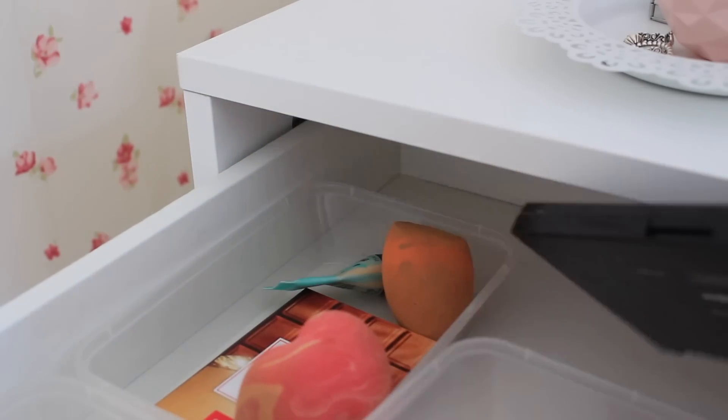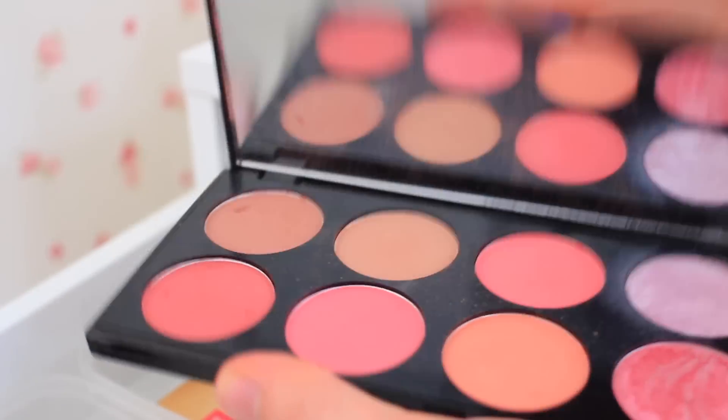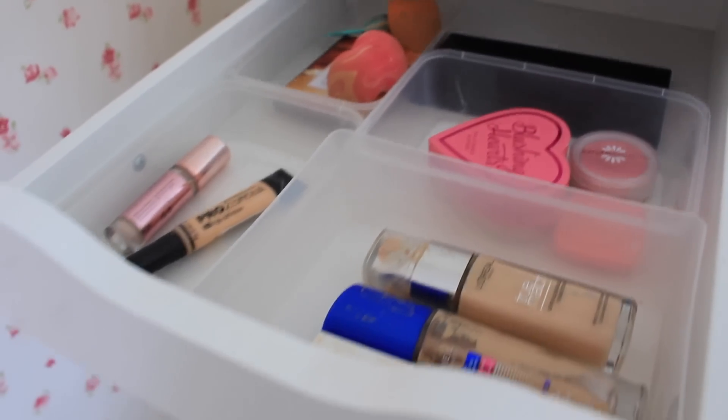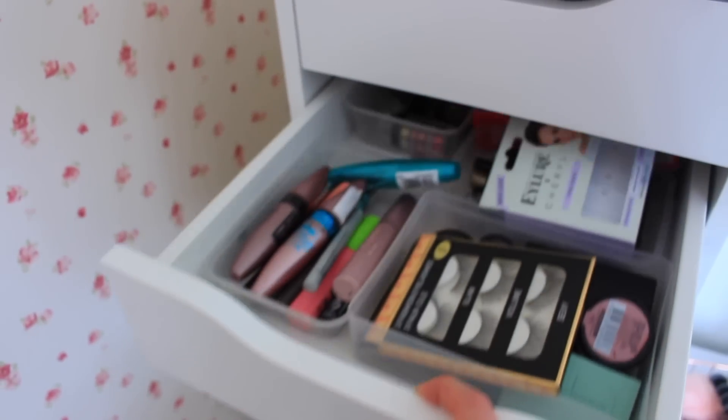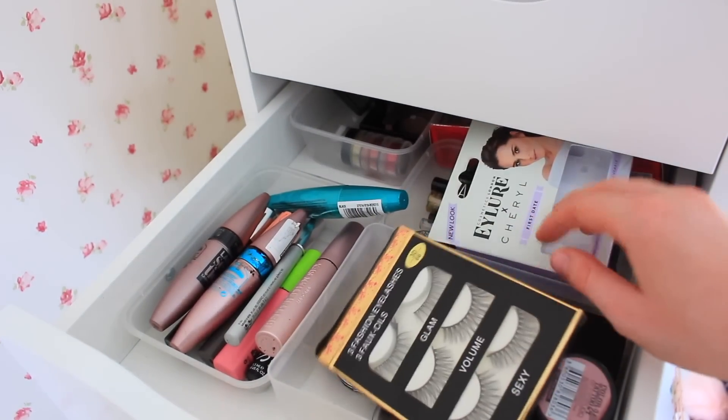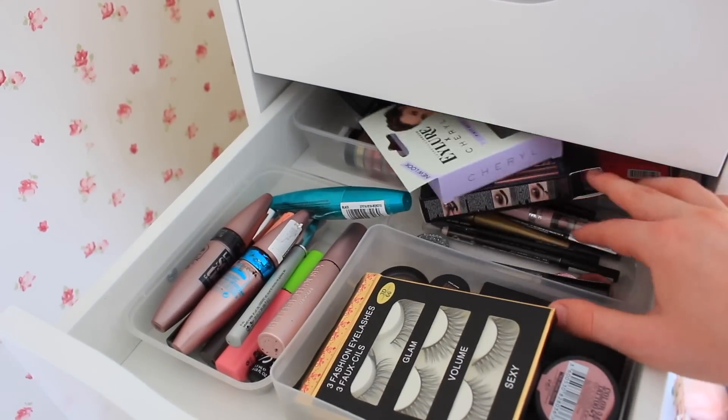I've got a Revolution palette which I actually love but don't use - I might just keep it actually. So that is it for the top drawer - it's literally so empty now. Moving on to my eye drawer, which has mascara, single eyeshadows, eyelashes, eyeliners, and a bunch of stuff.